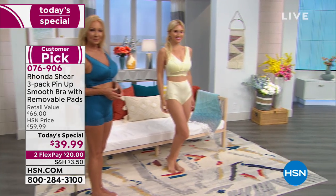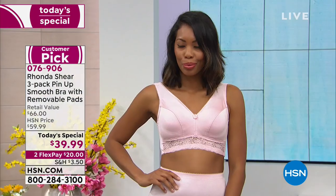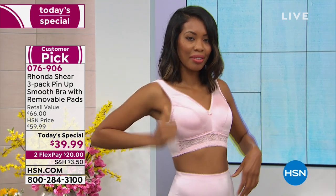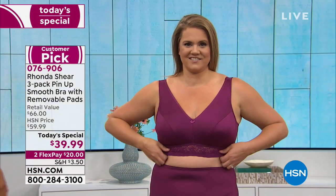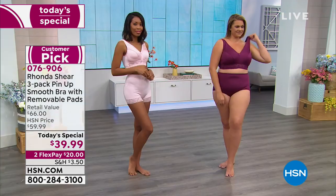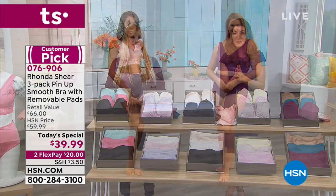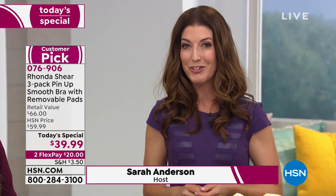Check out our three-pack tonight — it is our best buy of the day, our Today's Special. You're getting a three-pack of the Pinup Smooth Bra with removable pads for $39.99. It's a huge customer pick, one of our all-time best-selling silhouettes. It's a beautiful wire-free comfort bra with soft stretch, a pullover design, V-neckline, wider straps — no adjusting needed. Our Today's Special is priced for one day only.